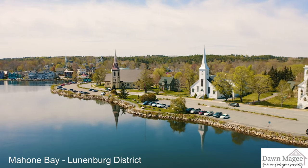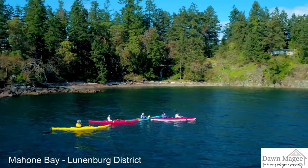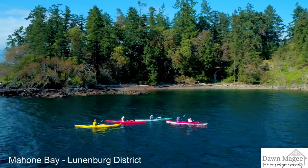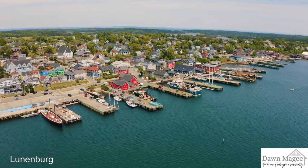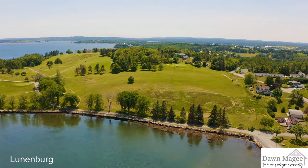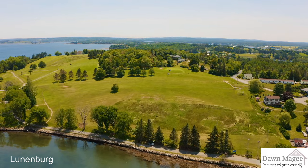From Mahone Bay towards Lunenburg, you can enjoy lots of islands and inlets for sailing, sea kayaking and scuba diving, especially in beautiful Blue Rocks. Near Bridgewater and beyond is the saltwater Le Havre River, which is enjoyed by boaters and kayakers alike.